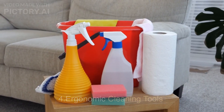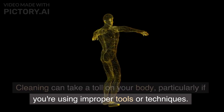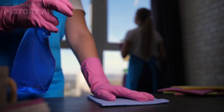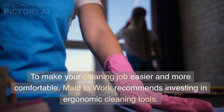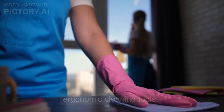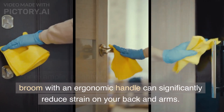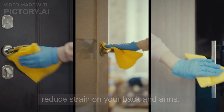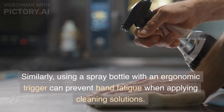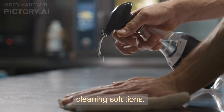Fourth, ergonomic cleaning tools. Cleaning can take a toll on your body, particularly if you're using improper tools or techniques. To make your cleaning job easier and more comfortable, Made to Work recommends investing in ergonomic cleaning tools. For example, a lightweight and adjustable mop or broom with an ergonomic handle can significantly reduce strain on your back and arms. Similarly, using a spray bottle with an ergonomic trigger can prevent hand fatigue when applying cleaning solutions.